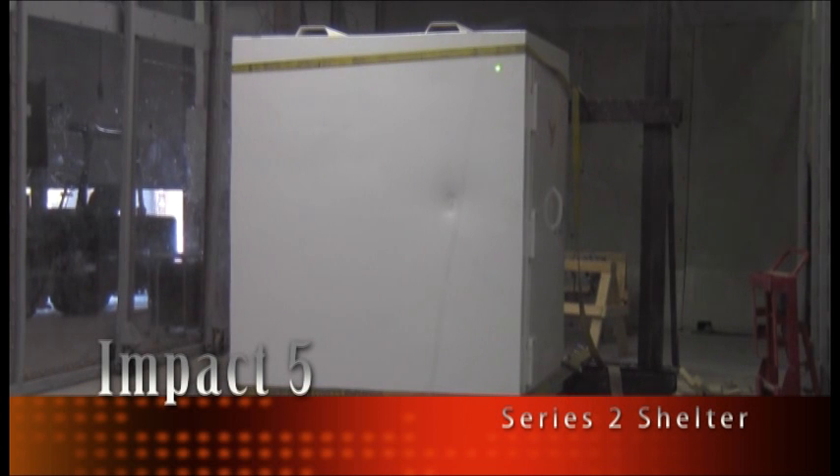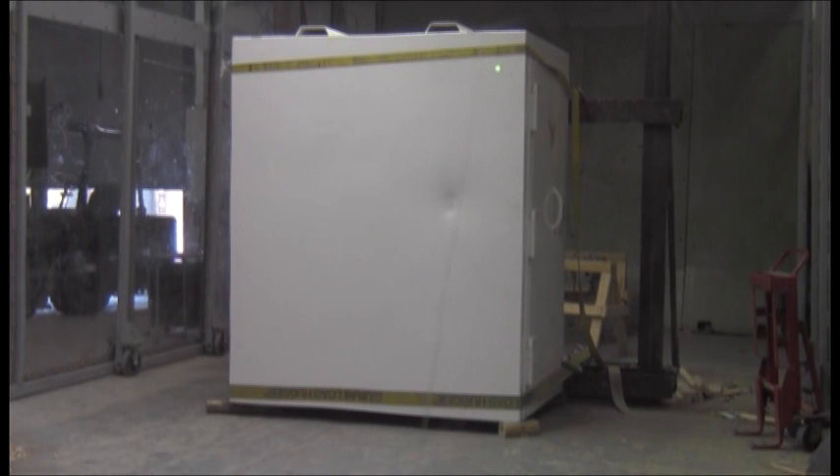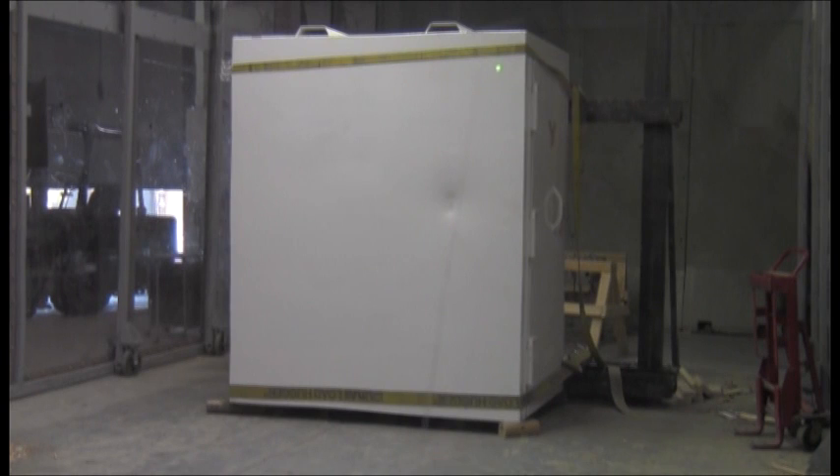Thursday, May 15, 2014. This is the fifth impact on the second series of testing for Steel Strong storm shelters. Testing in accordance to FEMA 320 and ICC 500 for a 15-pound, 100-mile-per-hour impact as produced by a 250-mile-per-hour ground-speed tornado. Clear, three, two, one.